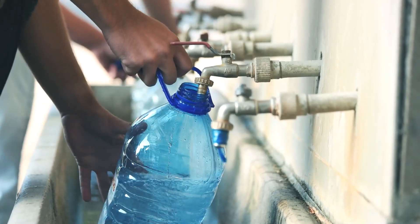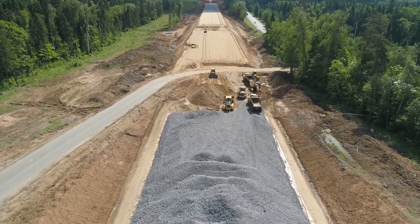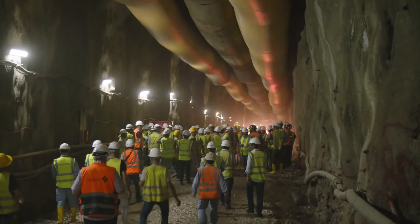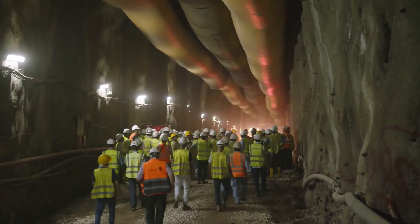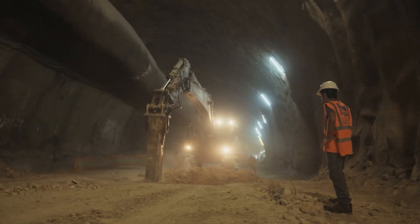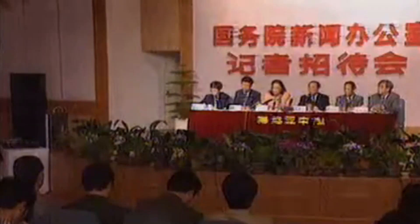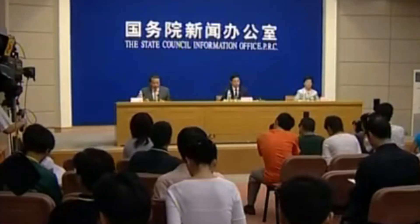The South to North Water Transfer Project Company is the main project owner. Pre-project construction work has been carried out by Hanjiang Water Resources and Hydropower. The project's management involves several key organizations: the State Development and Planning Commission, the Ministry of Water Resources, the Ministry of Construction, the State Environment Protection Administration, and China International Engineering Consultant Corporation.